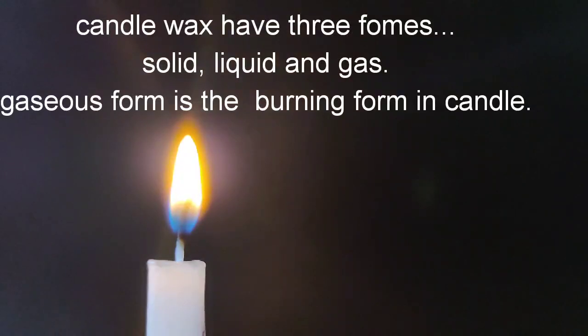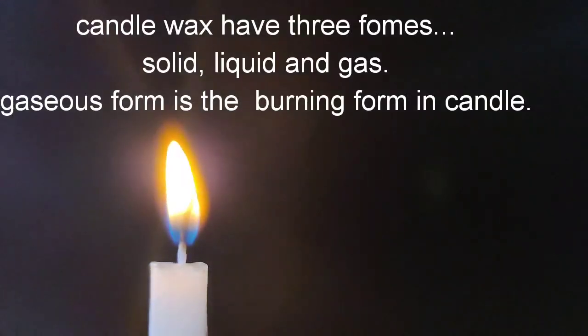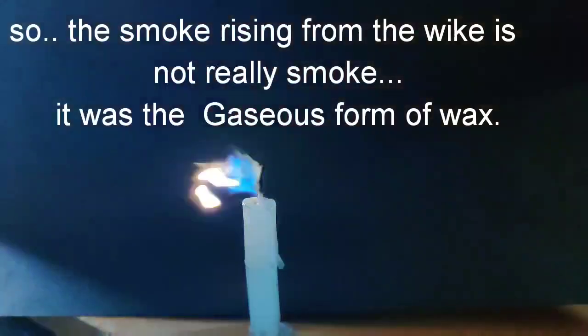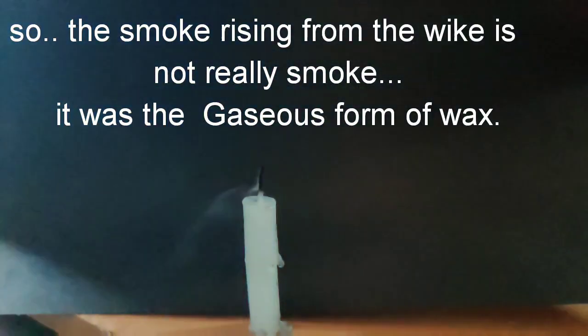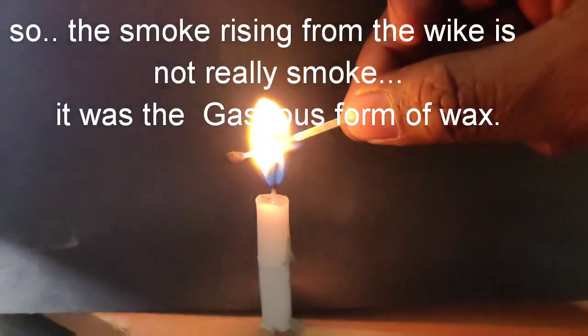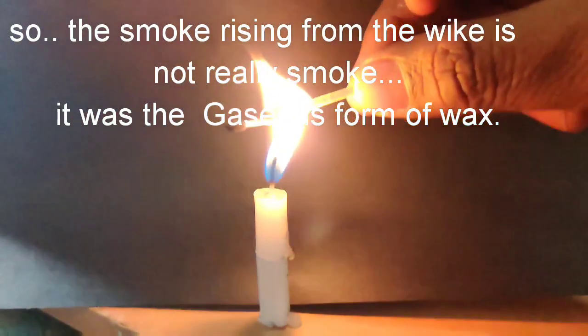The candle wax has three forms: solid, liquid, and gas. The gaseous form is the burning form of the candle — this is the key point. So, the smoke rising from the wick is not really smoke; it is the gaseous form of wax.